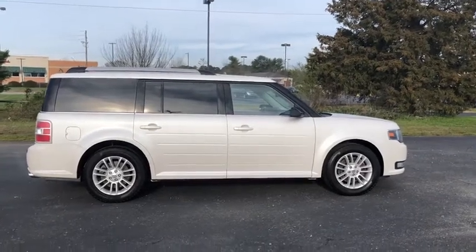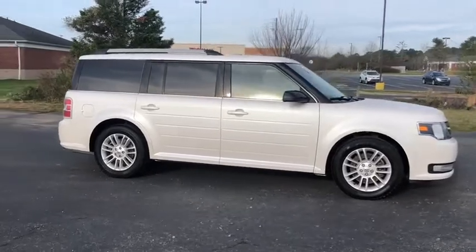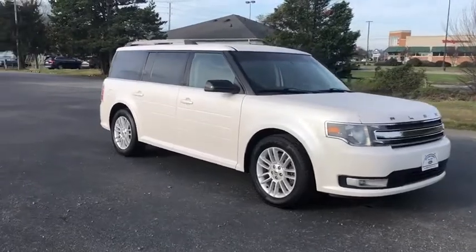Looking for the right vehicle? Check out the 2014 Ford Flex. Flex isn't just exciting to look at, it's exciting to drive. It hunkers down, puts a limit on lean.